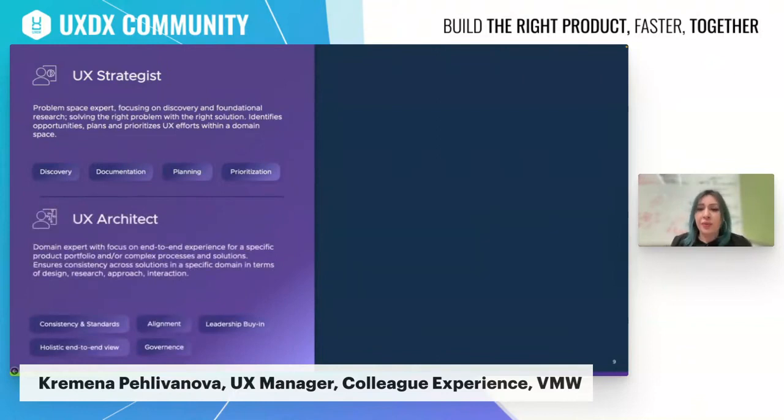The UX architect role is very similar to the UX strategist role — in some companies it might even be the same role. Within VMware, however, the UX architect role is more of a strategic role focused on end-to-end experience within the domain. This person is engaged across all related domain spaces and products to ensure a holistic approach to problem-solving in terms of solutions, research, and approach. They work directly with leadership and decision makers to get buy-in and ensure UX practices are supported from the top down, and they work to ensure UX is embedded and processes are followed by the product management and development group at a high level.